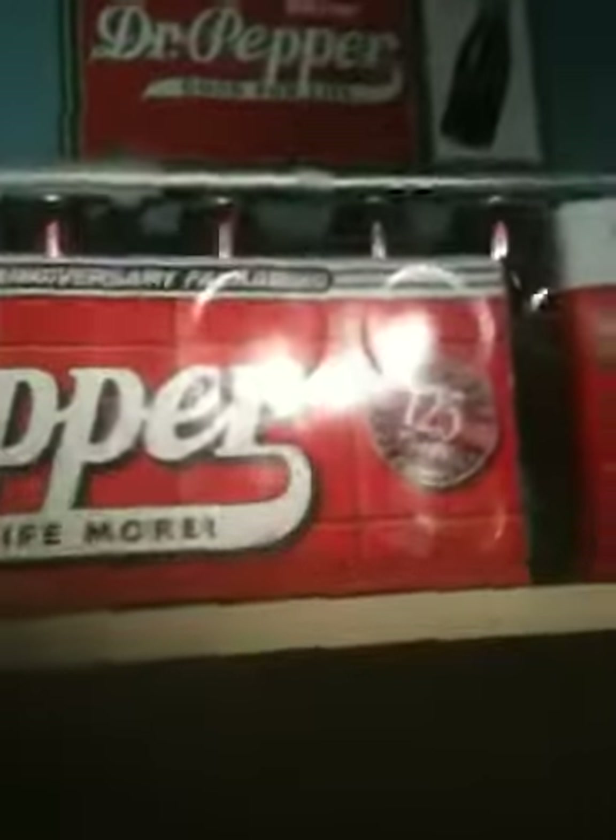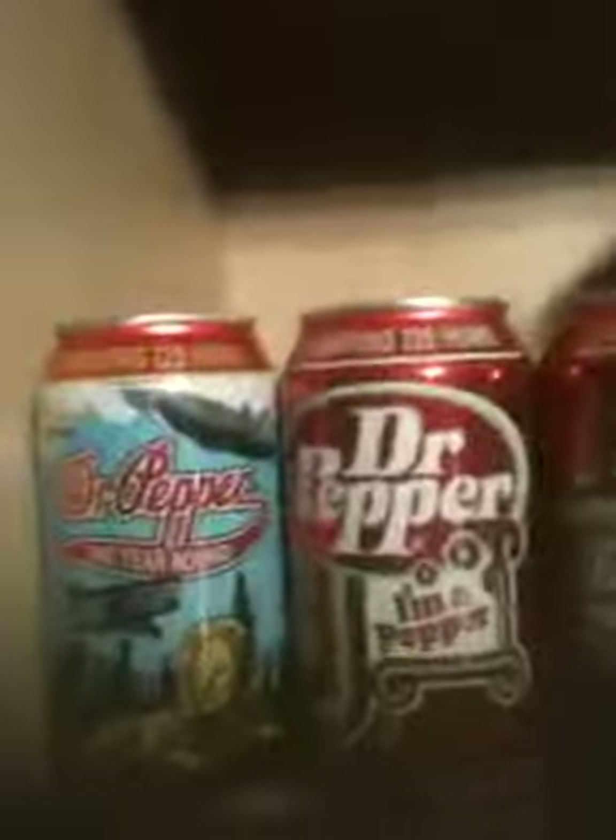It's on top. I got the anniversary package — it's 125 years. It's full, I didn't even open it yet. I collected every single one of them, and here are the Avengers cans right here.